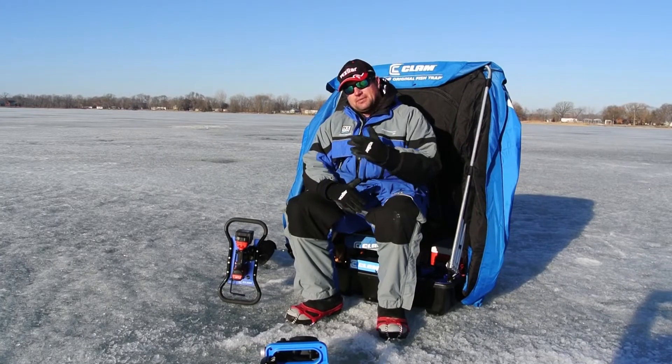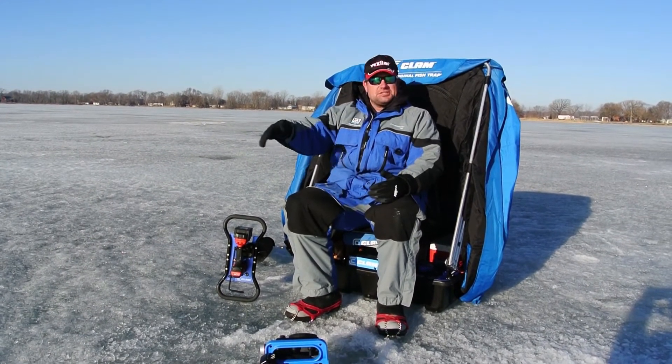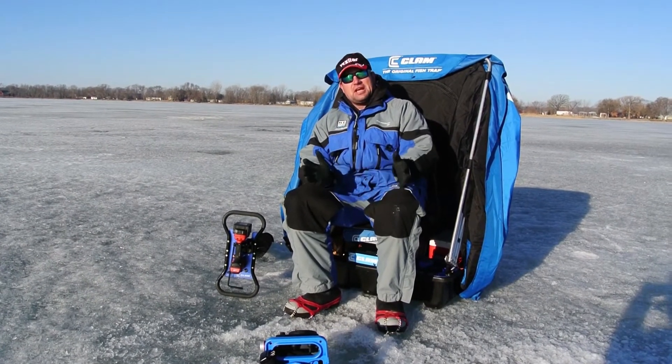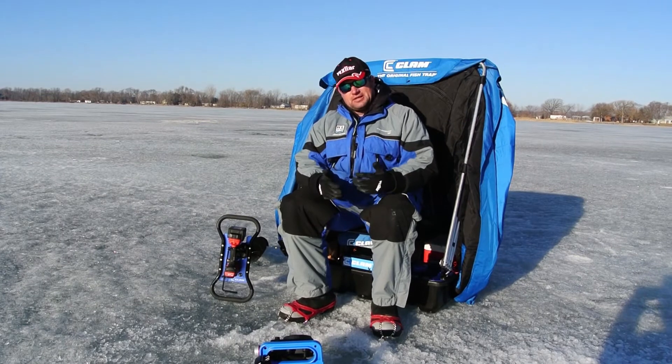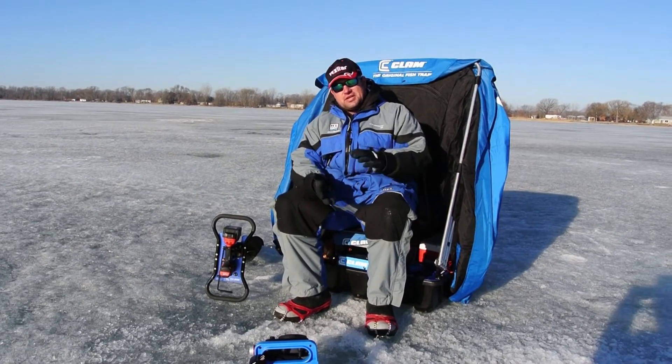When you get up into shallow water, a lot of times when this ice water starts running into those open holes and the shorelines start to thaw, some of these fish will push up into really shallow pencil reeds, or any type of standing vegetation. You can sometimes find these fish in two to three feet of water, or they're going to be right up underneath the ice in shallow water.